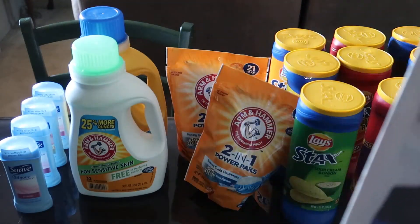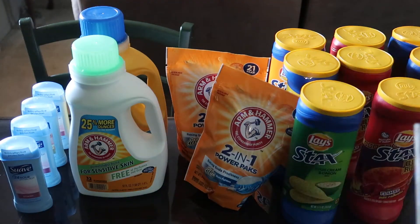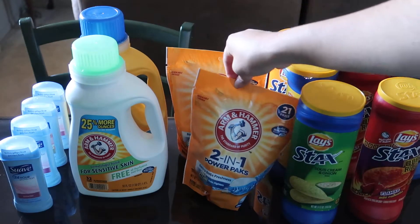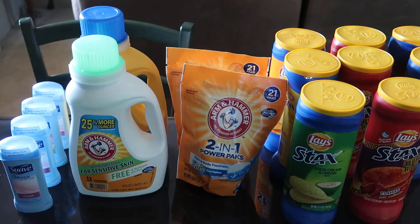Hello everyone, welcome to Cute Pony with Andy. Today is Monday — I went to Rite Aid and also to Walgreens, and I already made a video for that one. But let's get into the Rite Aid video now. There are a couple of great deals here at Rite Aid, so let's just get right into it.